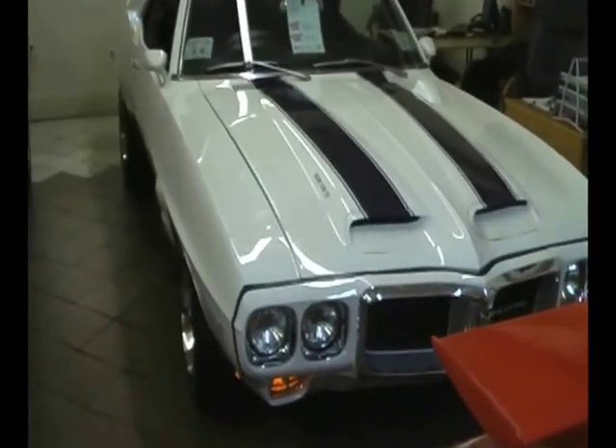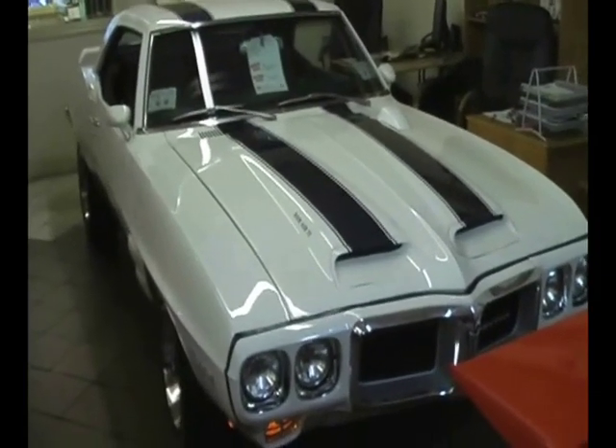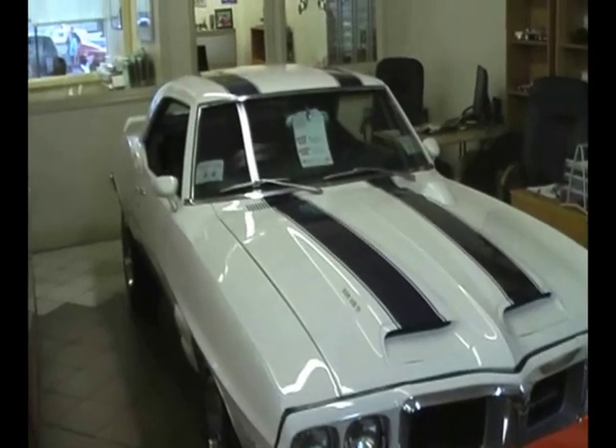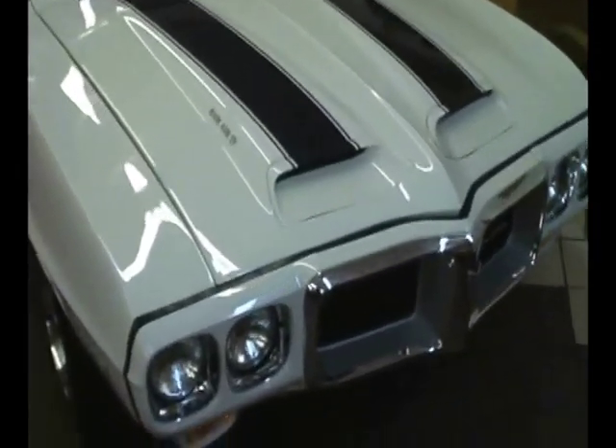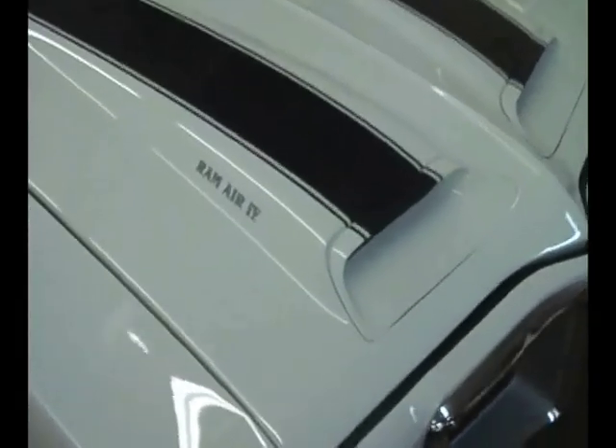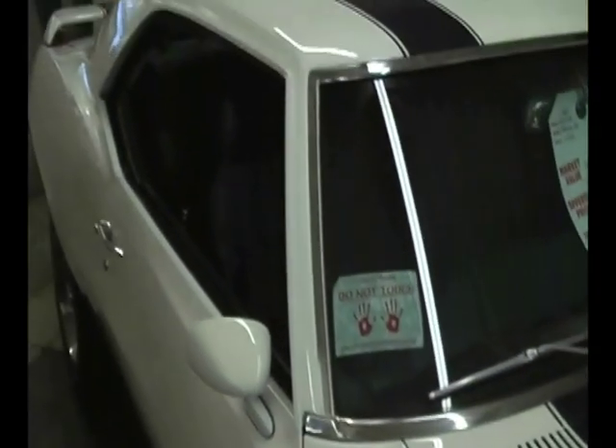Today we're going to take a little look at our fantastic 1969 Firebird Trans Am Recreation. Beautiful white with blue stripes, just out of a full rotisserie restoration, and absolutely gorgeous everywhere you look.